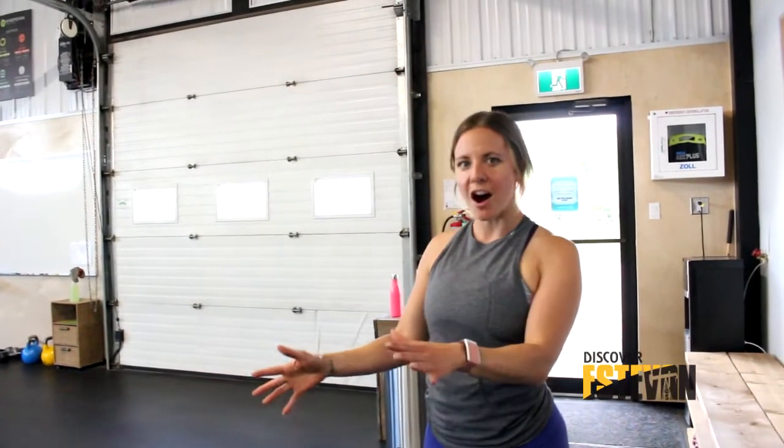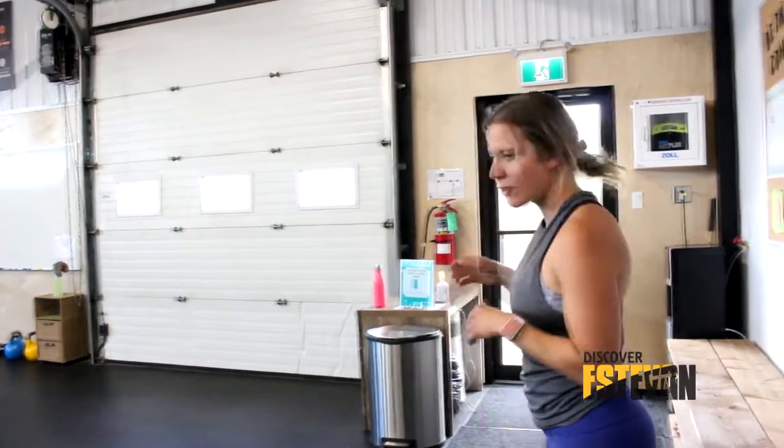So now everyone has their own pod and their pod is set up with everything that they need for their workout. Whether you're looking to get stronger, looking to increase your cardio or endurance, or for weight loss, we've got everything that you need in your pod. You'll come work out in your pod, and once you're done you'll clean it out and away you go.